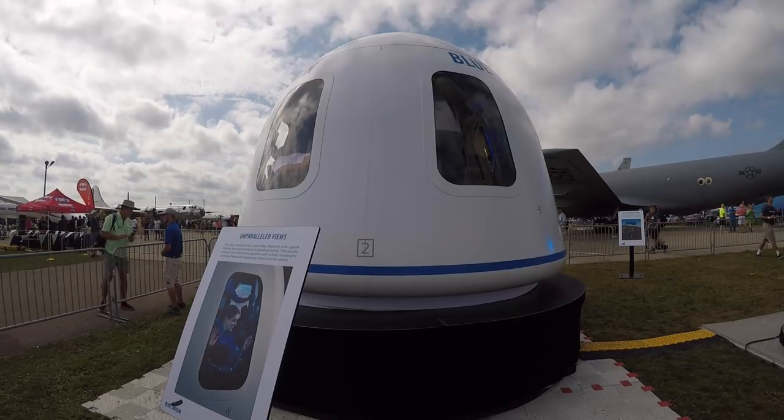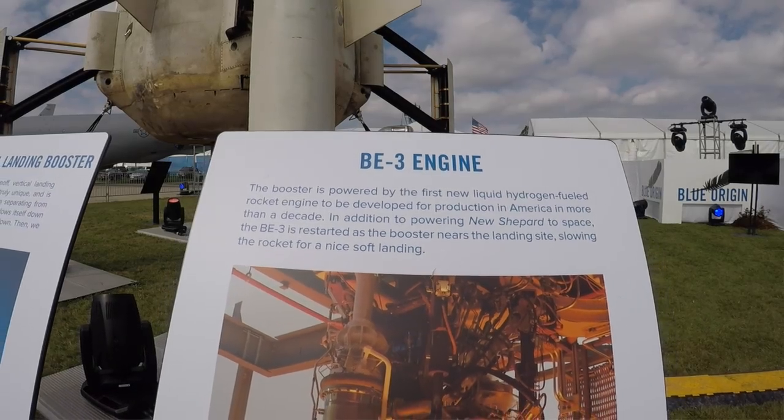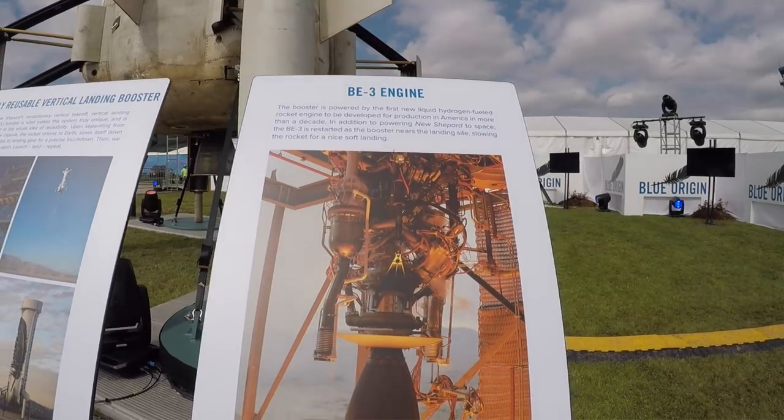The capsule on display is a mock-up, normally being mounted on the top of the booster at launch. The BE-3 engine on the base of the rocket carries both the capsule and the booster up to 75 kilometers, or 237,600 feet, before the two separate.